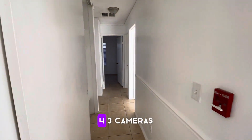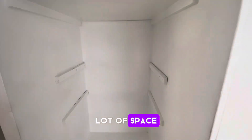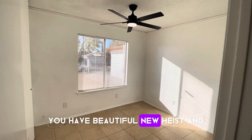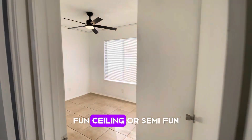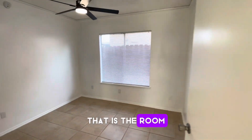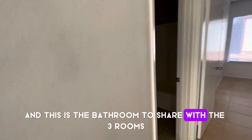4 bedrooms, 4 cameras, a lot of space, storage. There is one room here on the right — check it out, you have beautiful new high-fan ceiling. This is the other room, and this is the third room. Those are the three rooms. This is the bathroom shared with the three rooms.